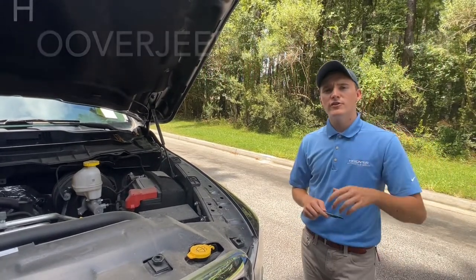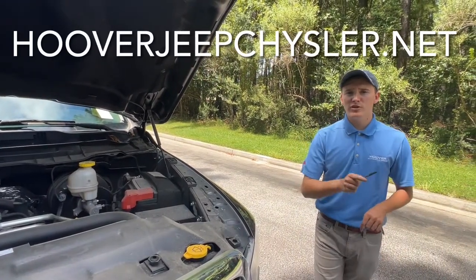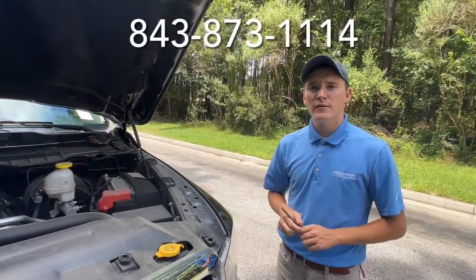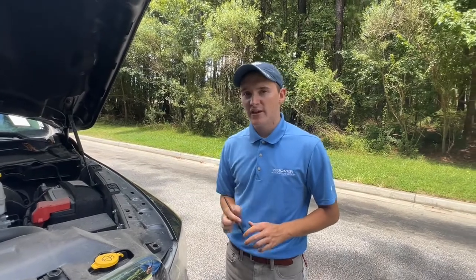With that said, thank you guys for watching. Feel free to check out our website at hooverjeeppricer.net. Our phone number is down below as well — feel free to call that number and schedule a test drive. If you have any questions, we'd be more than happy to answer them. Thank you guys for watching and have a great day.